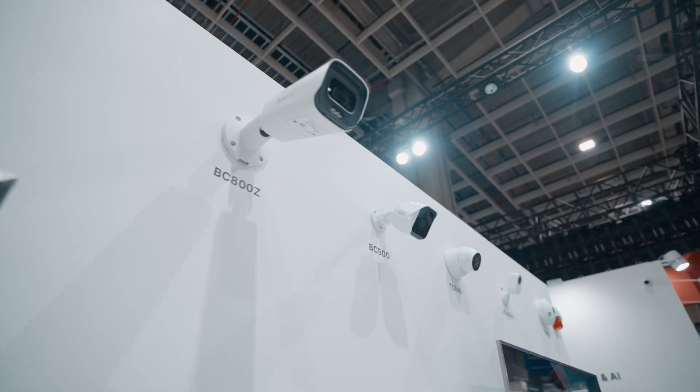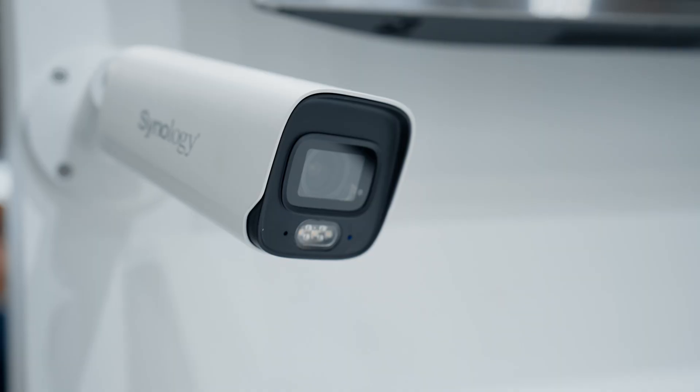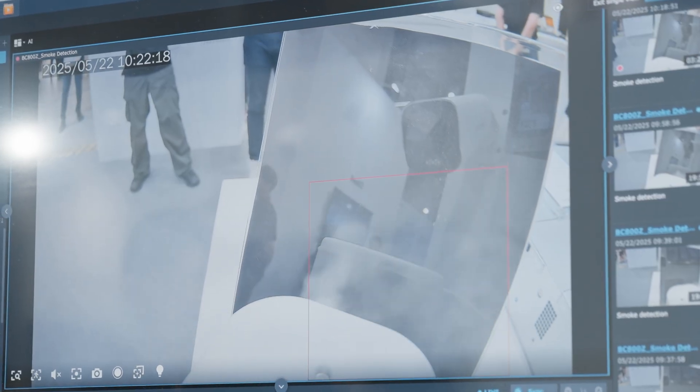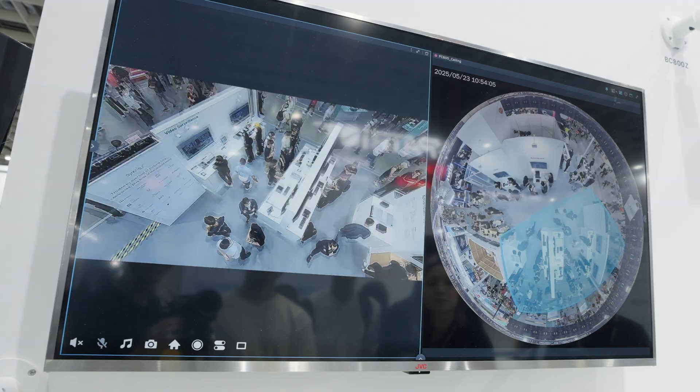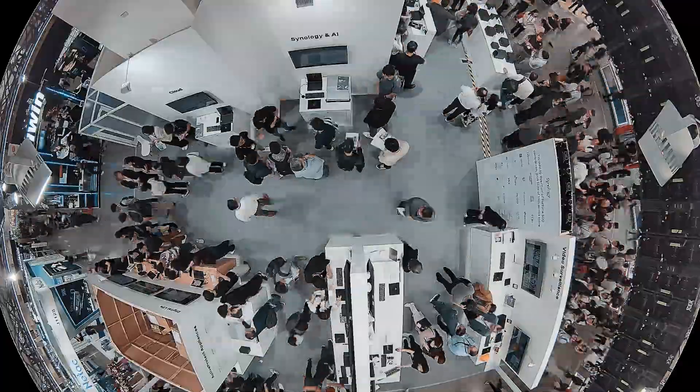This year we've upgraded AI on both our cameras and NVR series. The BC-800Z camera has license plate recognition, and this year we added smoke detection. The FC-600, our fisheye camera, can cover a large area of footage, suitable for places like our venue here.